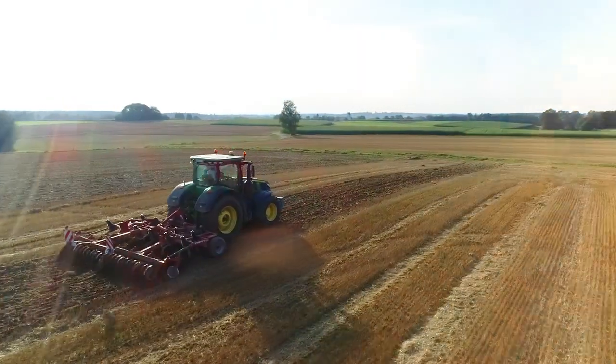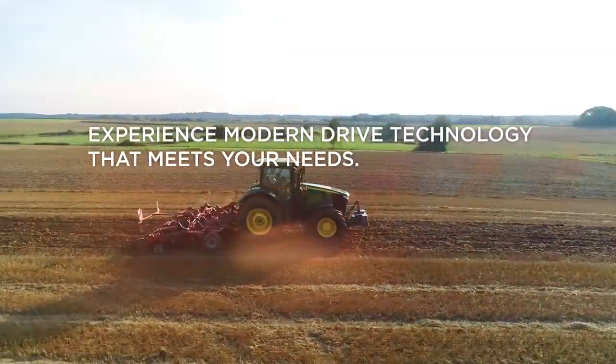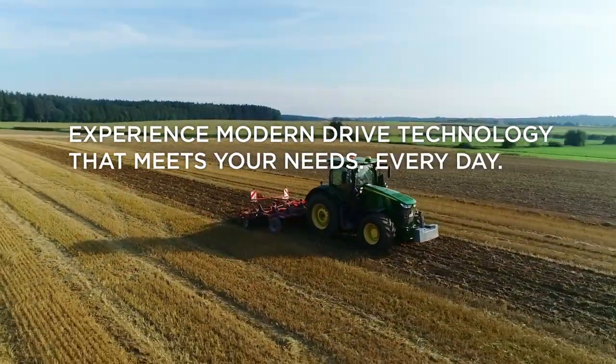Phoenix Meccano. Experience modern drive technology that meets your needs every day.